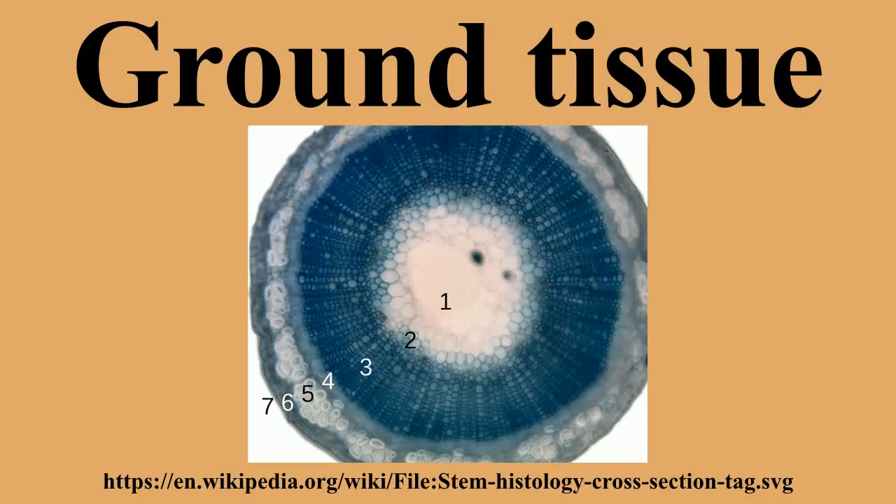Parenchyma cells are living cells and may remain meristematic at maturity, meaning that they are capable of cell division if stimulated. They have thin but flexible cell walls and are generally polyhedral when close-packed, but can be roughly spherical when isolated from neighbors. They have large central vacuoles, which allow the cells to store and regulate ions, waste products, and water. Tissue specialized for food storage is commonly formed of parenchyma cells.